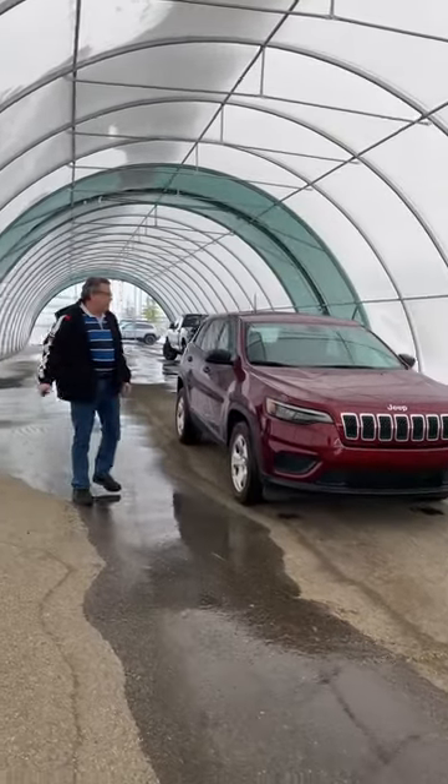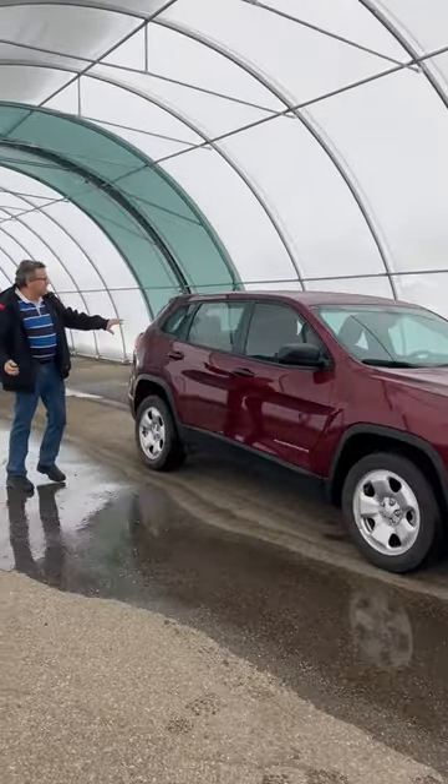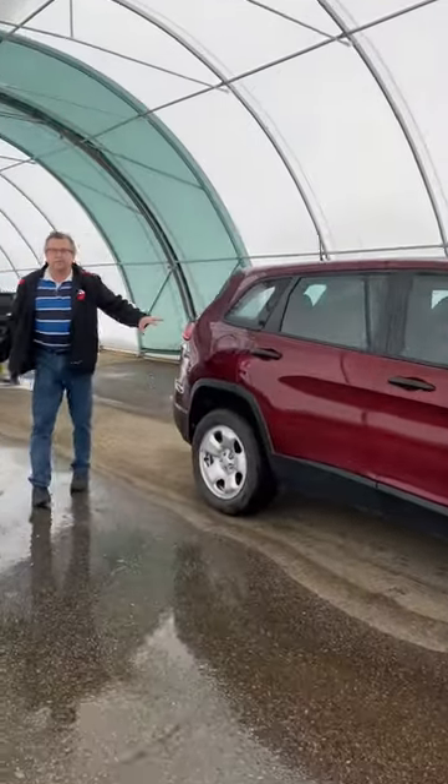It has a remote starter. It has the heated front two seats. I love these because you've got lots of room in the back. Takes regular fuel.